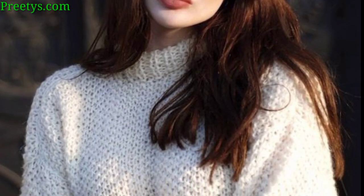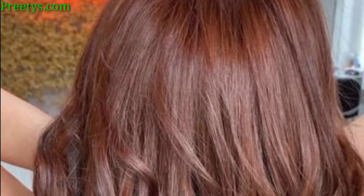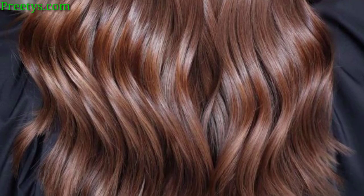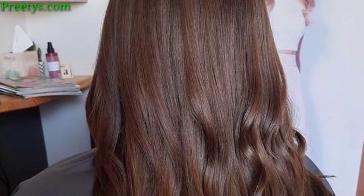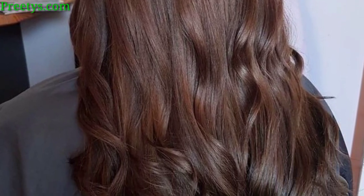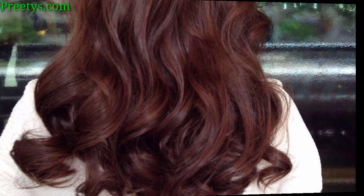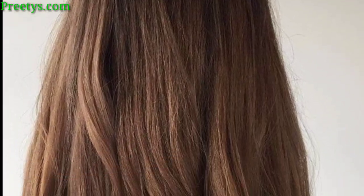Integrate copper highlights for a trendy and eye-catching style, and create a gradual transition from dark to light for a dimensional appearance. A warm and rich brown with hints of natural color, and add toffee-colored highlights for a subtle and sweet touch. Blend chestnut tones with your base color for a seamless transition, and a deep dark brown makes a bold statement. Infuse golden tones for a sunlit and reddish effect.